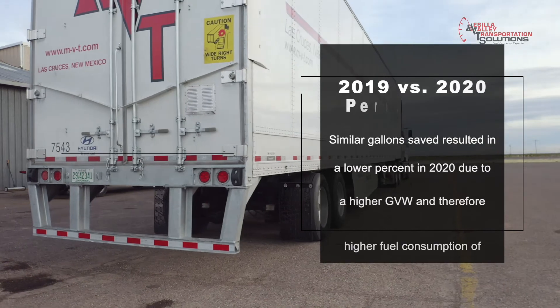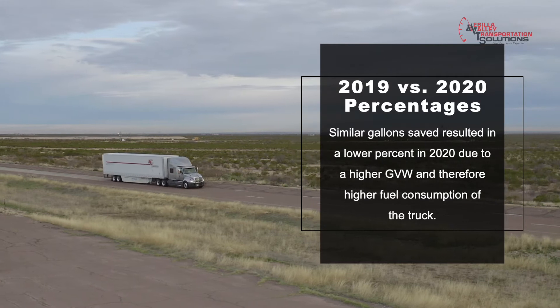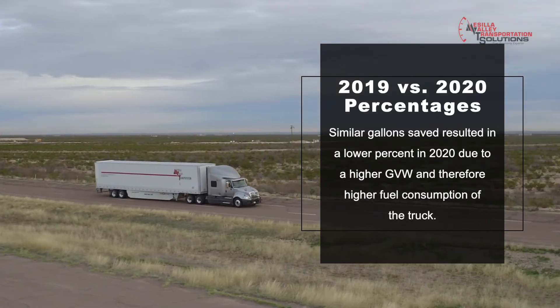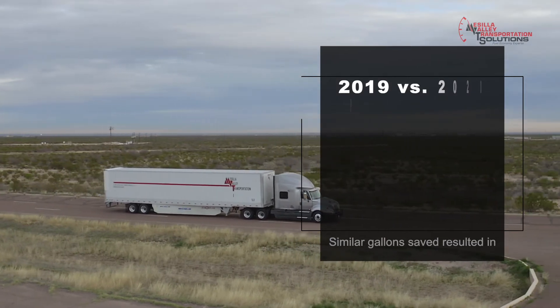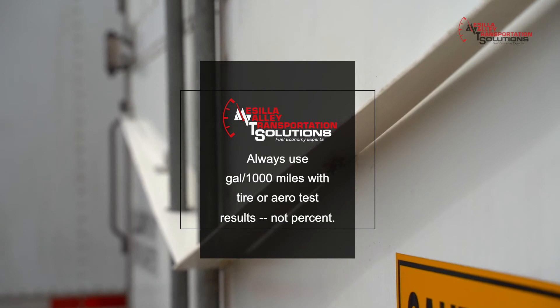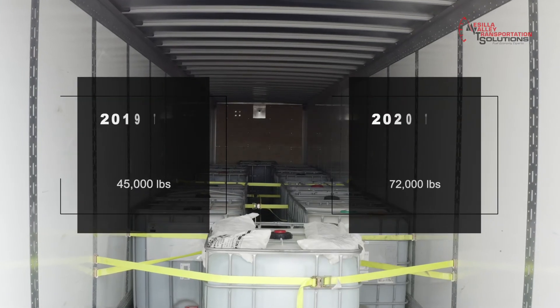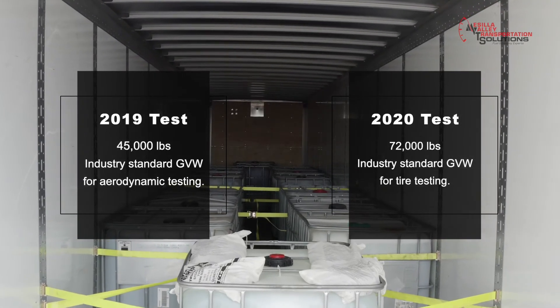Since percent test results are measured as fuel saved divided by the fuel used, and the 72,000-pound test used more fuel, the percent result was lower even though the fuel saved was almost identical. This is why at NVTS we never use percent values for aero or tires — we always use gallons per thousand miles. And why did we test at 72,000 pounds this time? Because of the tire test. Industry spec for testing tires is generally between 70 to 72,000 pounds, and we wanted to be comparable so fleets could compare apples to apples.